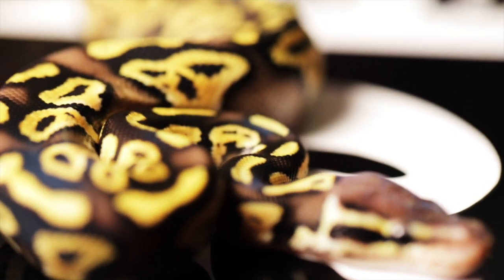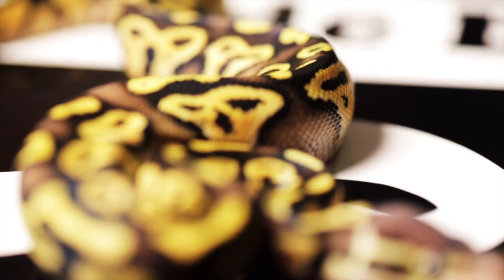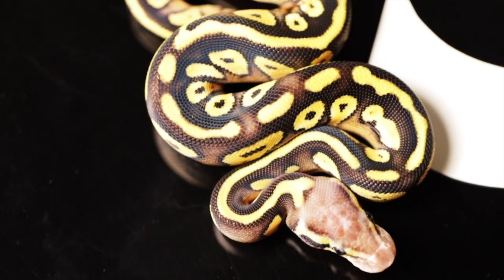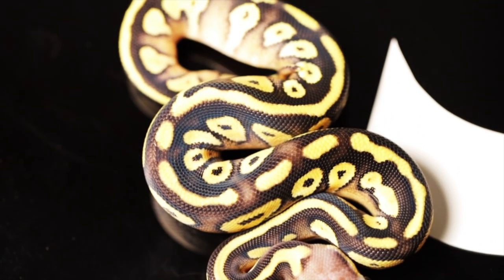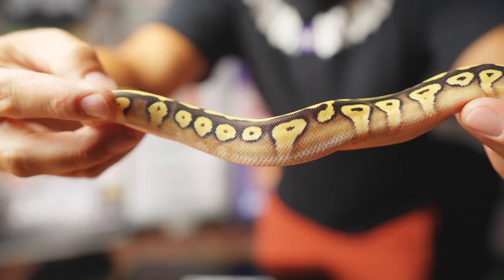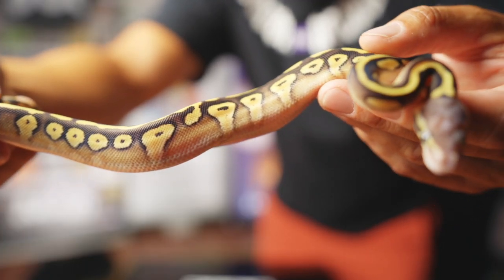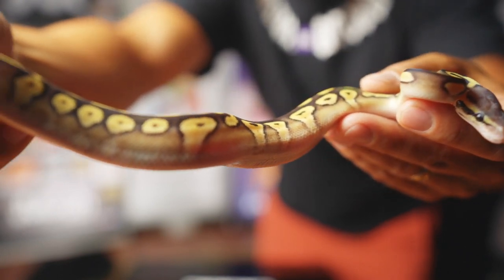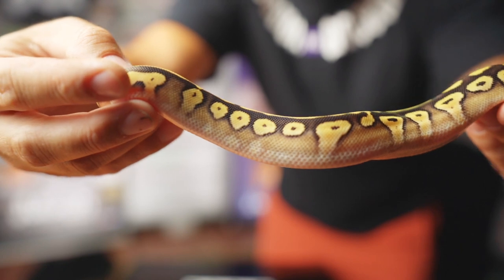This first boy here is a pastel phantom. And then over here we've got what is probably the most beautiful pastel Mojave that I've ever seen in my life, and she's a female. Just some really nice blushing coming up the sides and very clean looking. We've hatched out pastel Mojaves here for years, and this is the best one I've ever seen in my entire life.